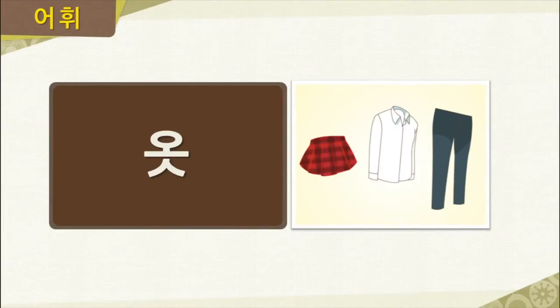First, we have the vocabulary section for this lesson. Our first word is 옷. Now if you look at this picture, we have a skirt, a shirt, and some pants — these are all examples of clothes, or in Korean, we would say 옷. Let's go ahead and read the word together one more time: 옷.